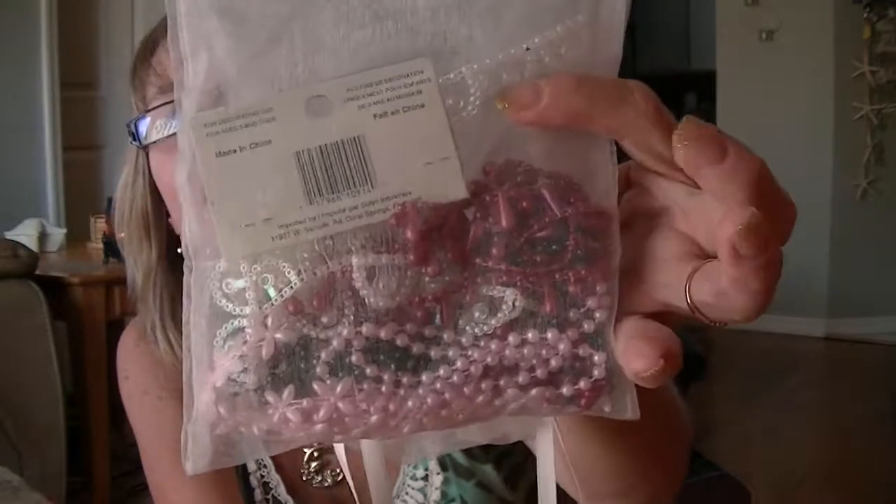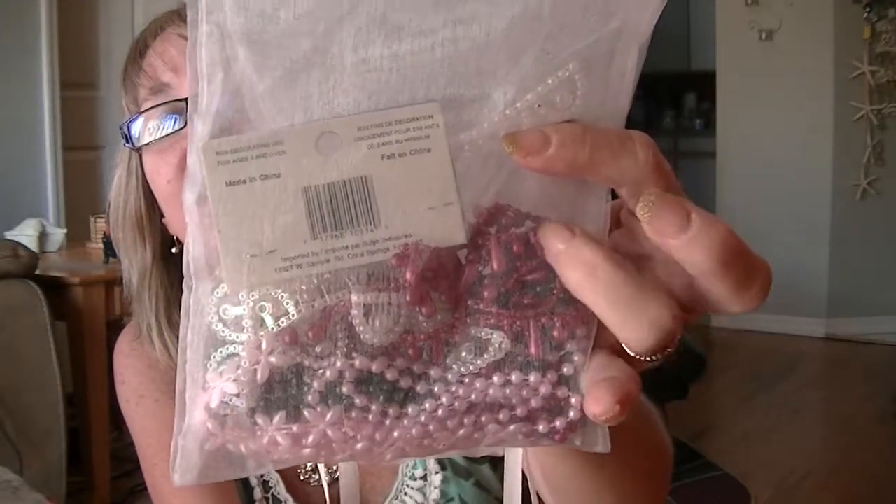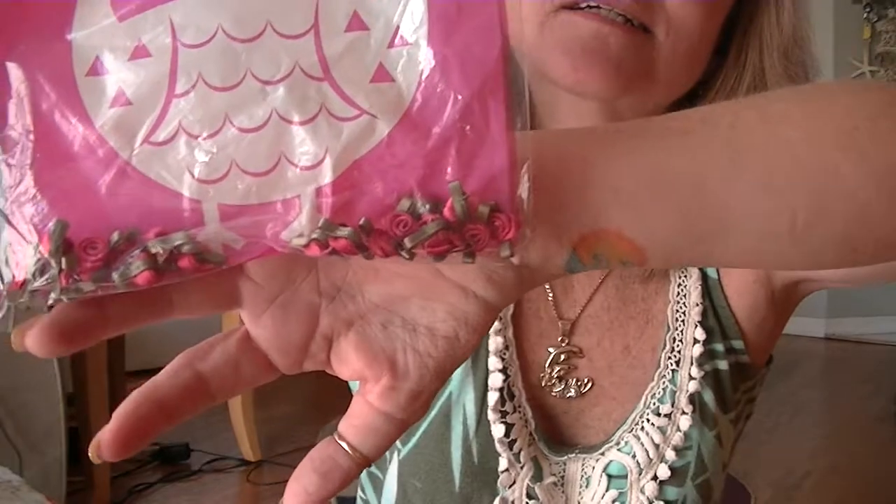She sent some beaded trims and teardrop trims, which I'm excited about this color here because I have a holiday project that I'm going to be starting, so I'm setting that aside. And then these little ribbon rosebuds — so those are really sweet.